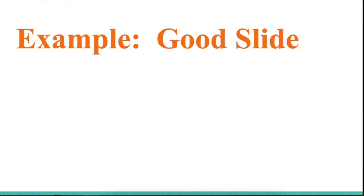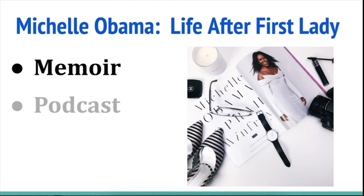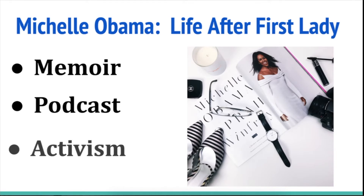Here's an example of a good slide. If I was doing my presentation about Michelle Obama and her life after being First Lady, I would make a slide like this. I would find a great image of her and then have bullet points like: memoir — she wrote a book called 'Becoming' that's all about her life — and she also has a podcast where she interviews people, friends, family, and celebrities. And finally, her activism — she is still active in politics. That's an example of what it would look like creating an actual slide for a real presentation.